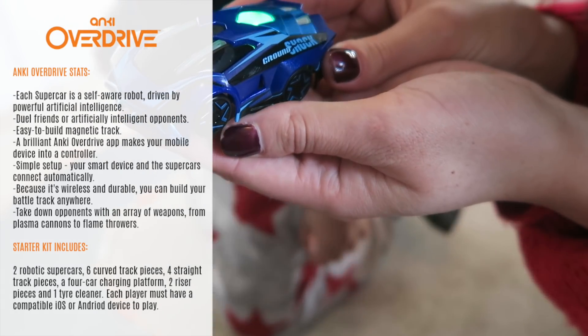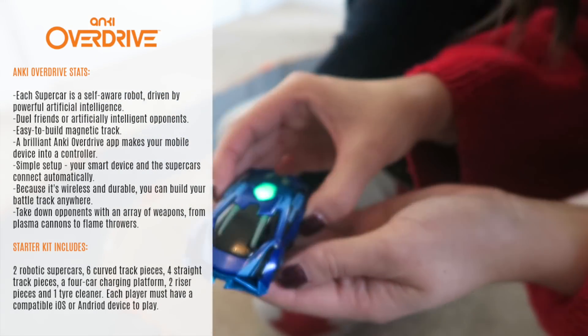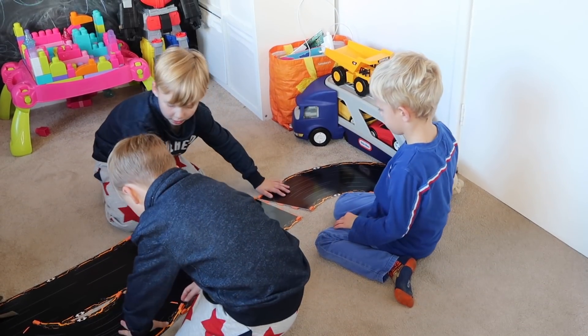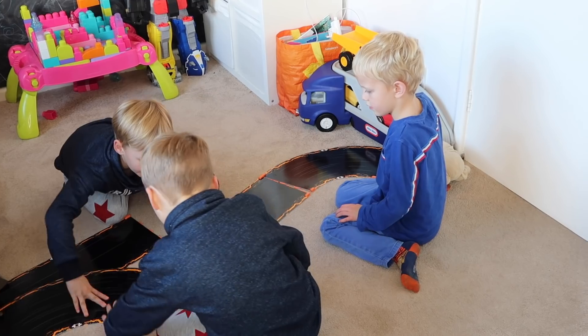This is a next level racing car game that uses robotics and AI to drive supercars using your mobile phone, which is absolutely brilliant and it's so easy to use as well.